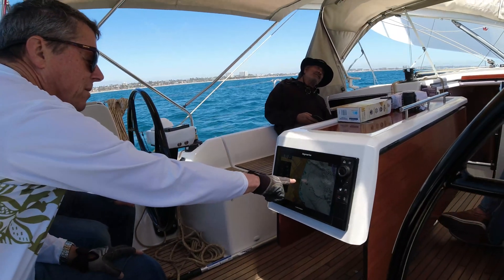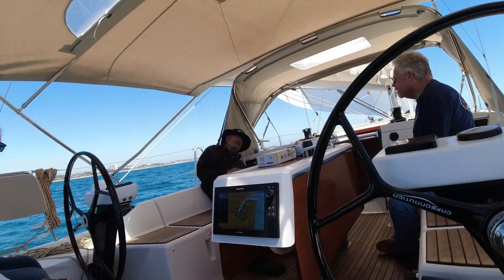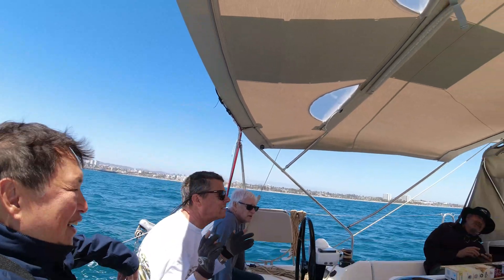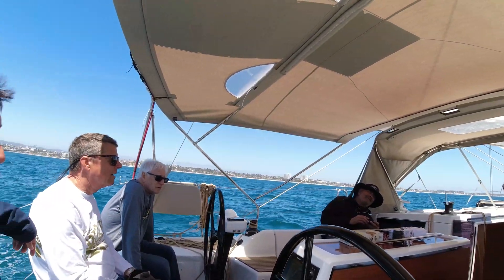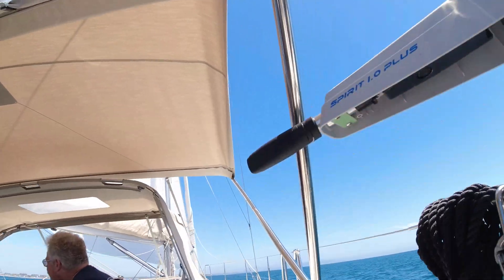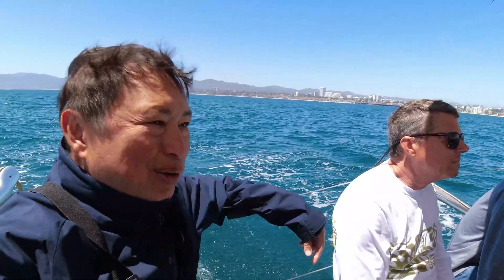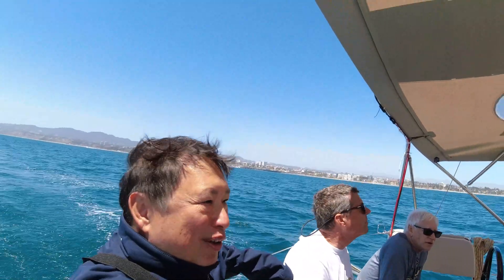Look at all the boats coming out of a marina — a ride with a code zero. It's a nice ride, none of the work of a spinnaker. A spinnaker is so much work compared to the code zero. Not much work with the code zero.